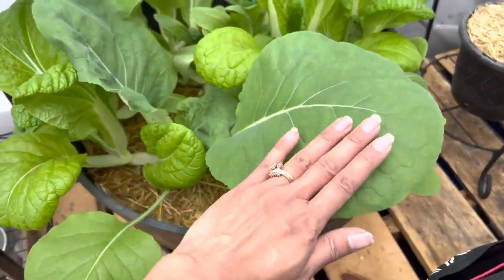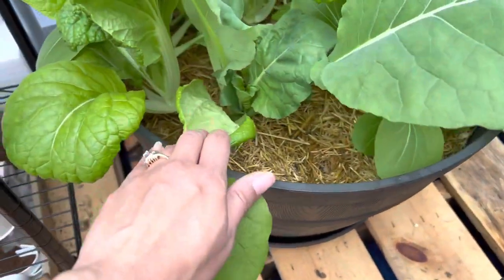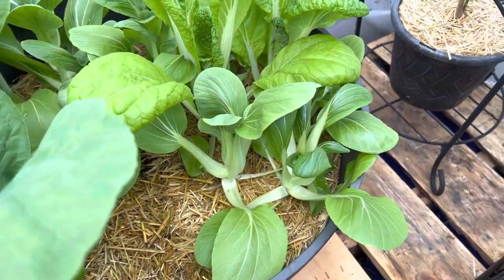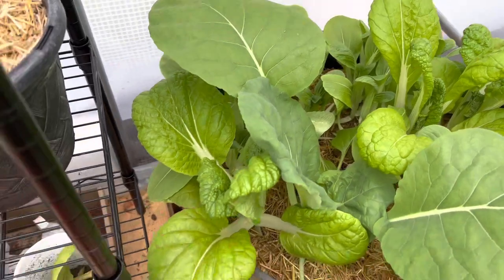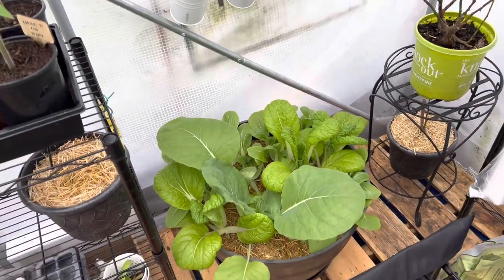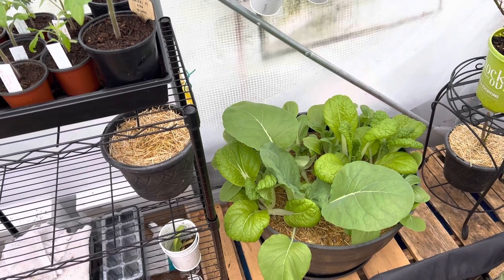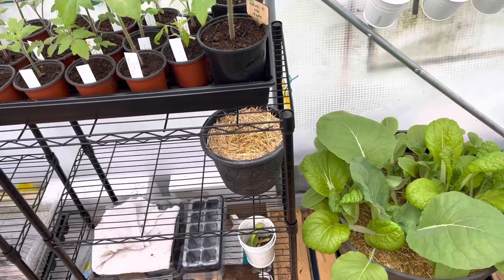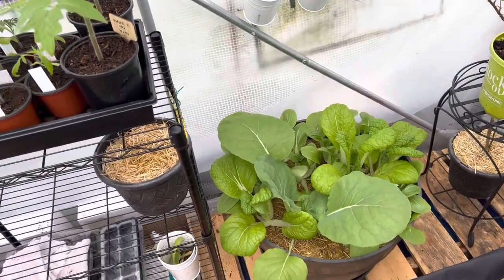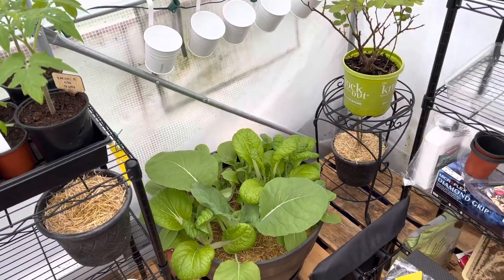Look how big this leaf is! I'm still not 100% sure what that is — it might be Chinese broccoli. All my bok choy is starting to bolt, and so is some of the Chinese cabbage, so clearly the weather is warming up. It looks like all the nighttime temperatures are now going to be in the 40s, so to me that's safe enough to go ahead and put the citrus back outside, especially since they're all flowering and having a growth spurt.